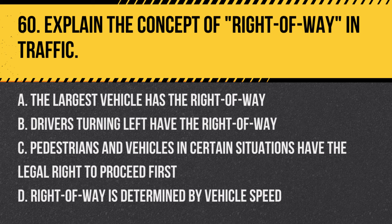Question 60: Explain the concept of right-of-way in traffic. a. The largest vehicle has the right-of-way, b. Drivers turning left have the right-of-way, c. Pedestrians and vehicles in certain situations have the legal right to proceed first, d. Right-of-way is determined by vehicle speed. Answer: c. Pedestrians and vehicles in certain situations have the legal right to proceed first. Understanding and respecting right-of-way rules is crucial for traffic safety and efficiency.